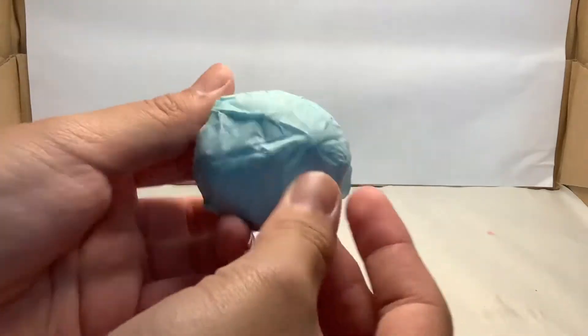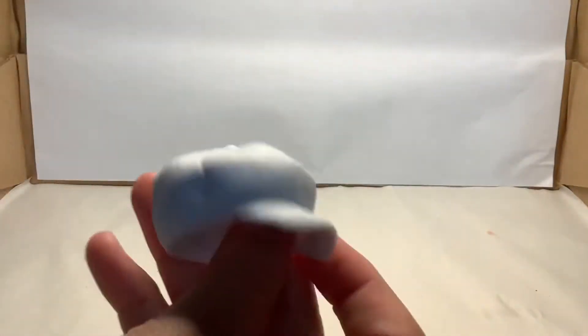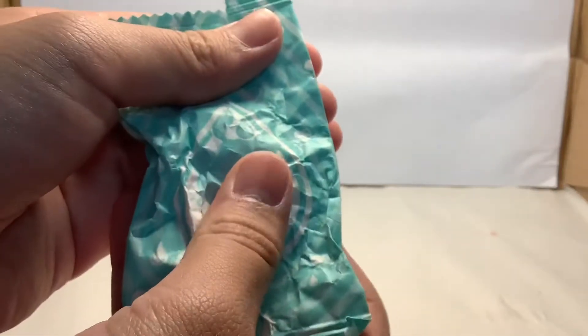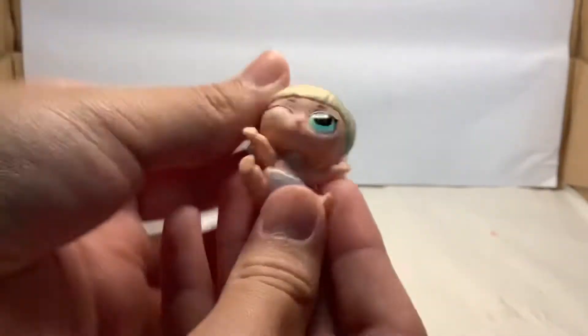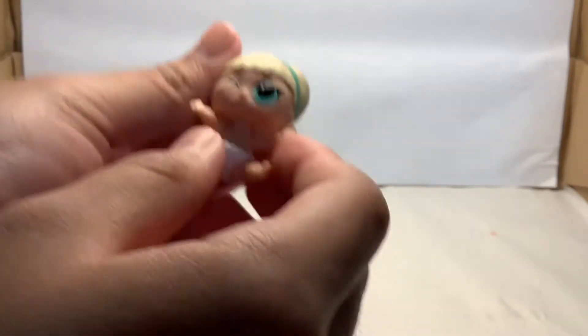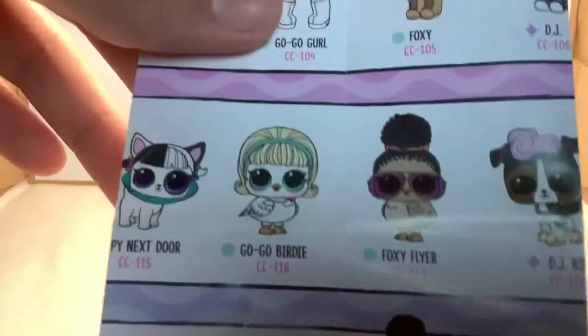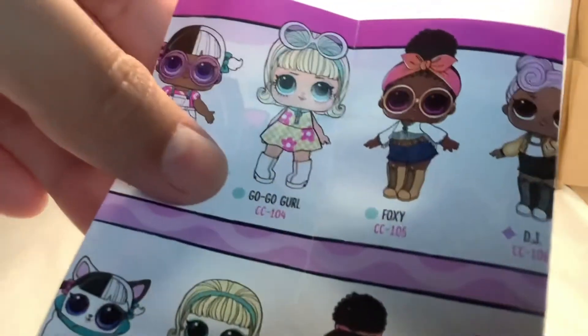And now let's open this one. It's the bag I think. Oh, it's actually a hat. And now let's open our doll. It's so cute. Let's see which one we've got. So we've got this one, and a little go-go girl. And this is her family's.